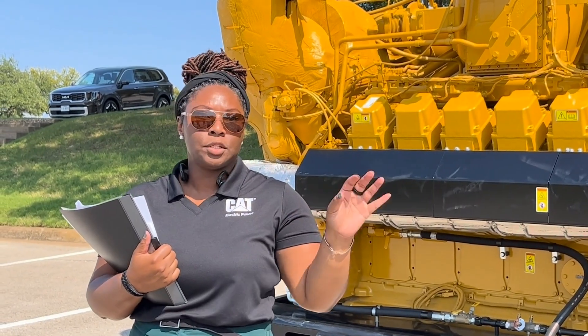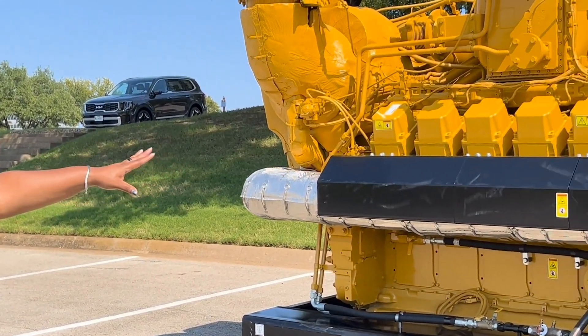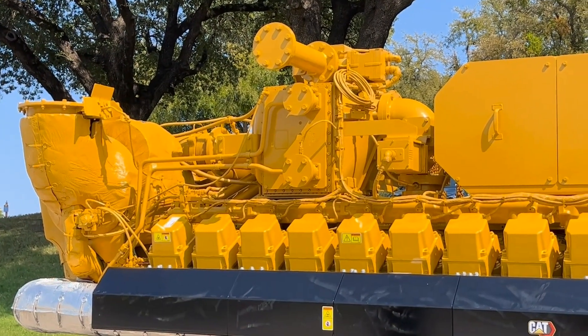We have our 50 Hz and our 60 Hz offerings. This unit right here is our 60 Hz G3520K High Response. We have made some significant improvements, so I'll just kind of walk you around.